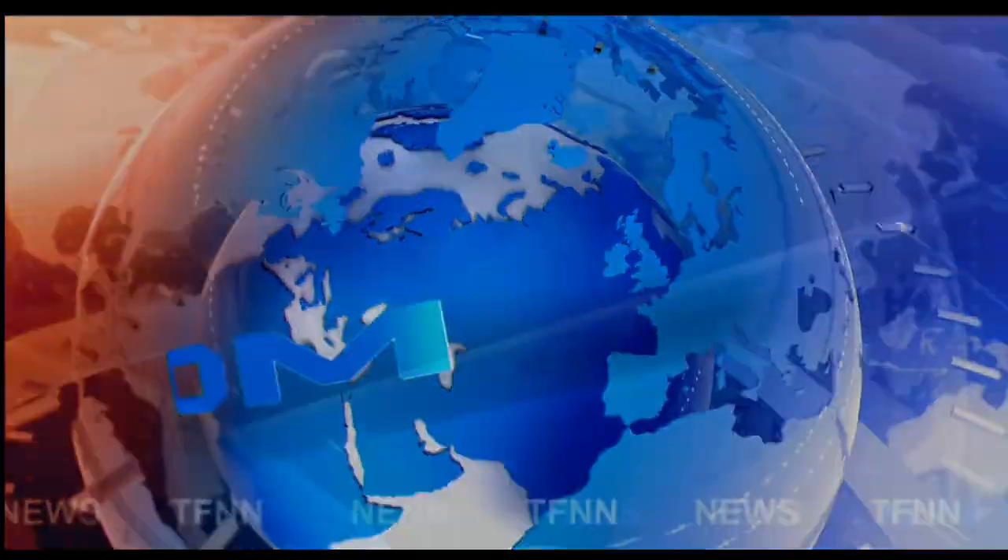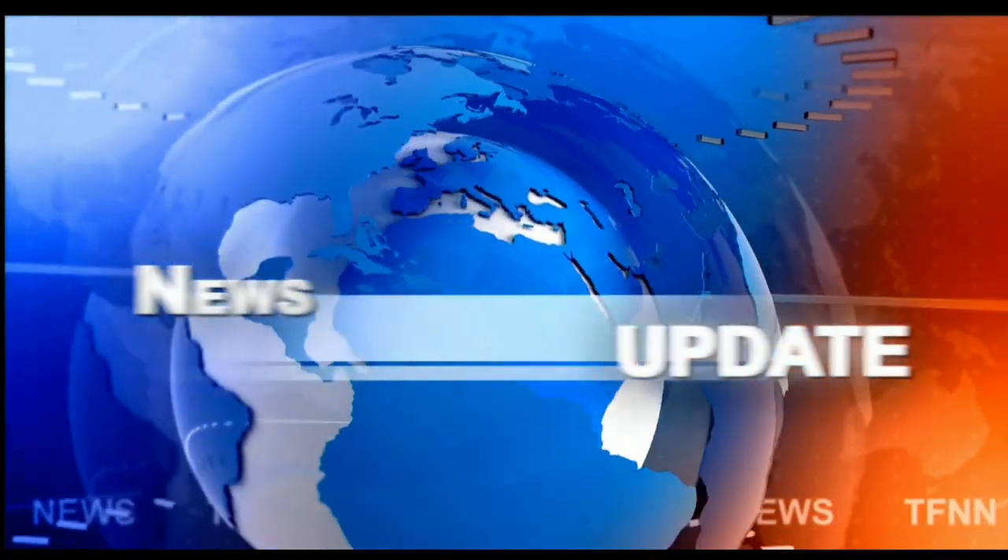TFNN headline news update. Good morning, folks. Welcome to the March 11th Magnificent Monday edition. This is not the Trader's Edge — this is your 11 a.m. update. Sorry about that, folks. Let's get right into it. We've got a mixed bag out there.